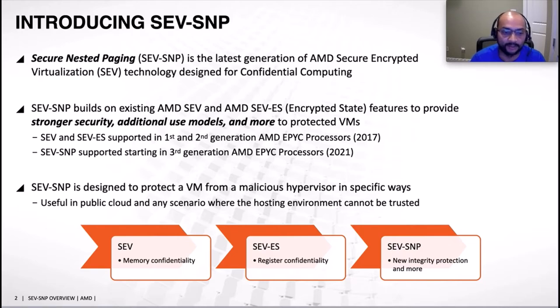SNP is designed to protect VMs from a malicious hypervisor. It is especially useful in cloud settings where a user may not trust the hosting environment or the hosting environment has no interest in looking into user guest data. To recap: SEV provides memory confidentiality, SEV-ES added register state confidentiality, whereas SNP adds a new layer of protection through integrity.